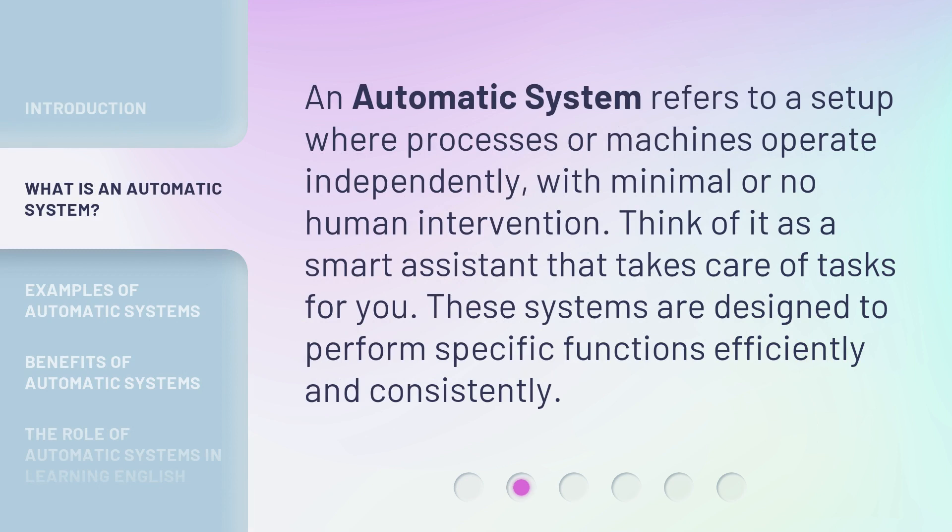An automatic system refers to a setup where processes or machines operate independently, with minimal or no human intervention. Think of it as a smart assistant that takes care of tasks for you. These systems are designed to perform specific functions efficiently and consistently.